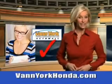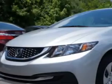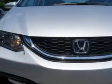Every year, more and more Triad buyers put Van York Honda on their shopping list. You will love this Alabaster Silver Metallic 2014 Honda Civic Sedan LX, equipped with a 4-cylinder engine.